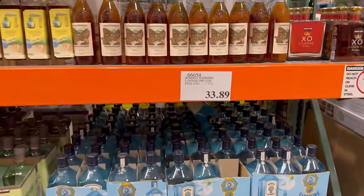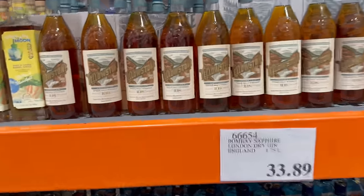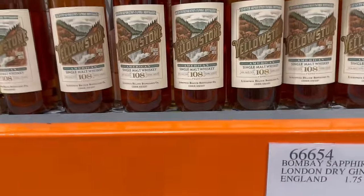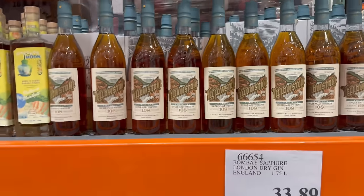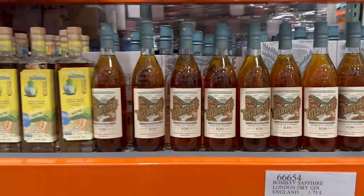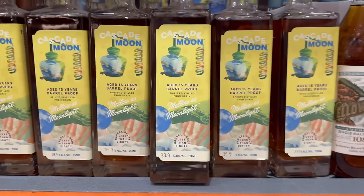You can see they do have Yellowstone, and there is a 108 proof single malt, which is quite high for an American single malt. It's $39.99 but it's not my type of whiskey — I'm not a big fan of American single malt in general. They also have this Cascade Moon, aged 15 years, barrel proof.